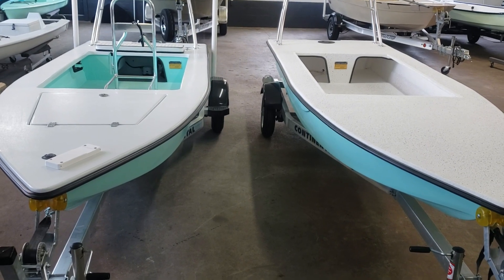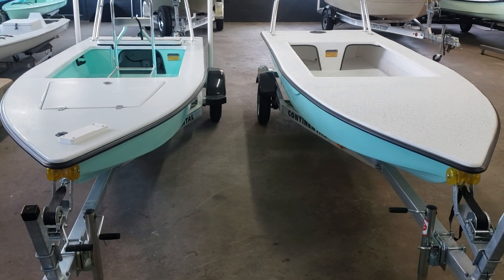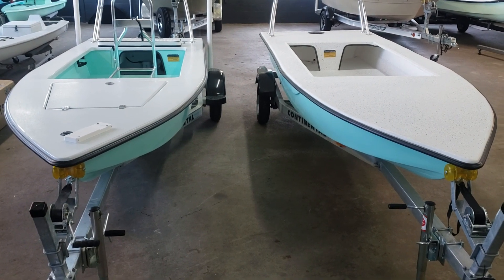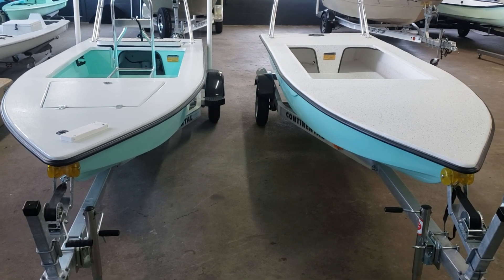Today we're here to check out the Skimmer Skiff 14. One of our number one questions is: what is the difference between a rolled deck and a finished deck? So today we're putting together this video so you can see for yourself.